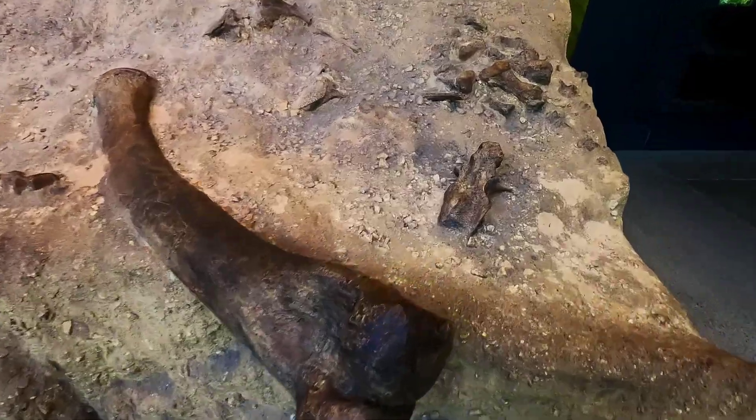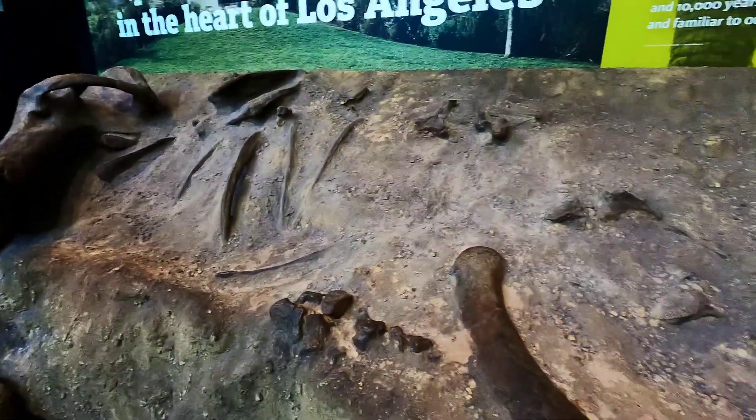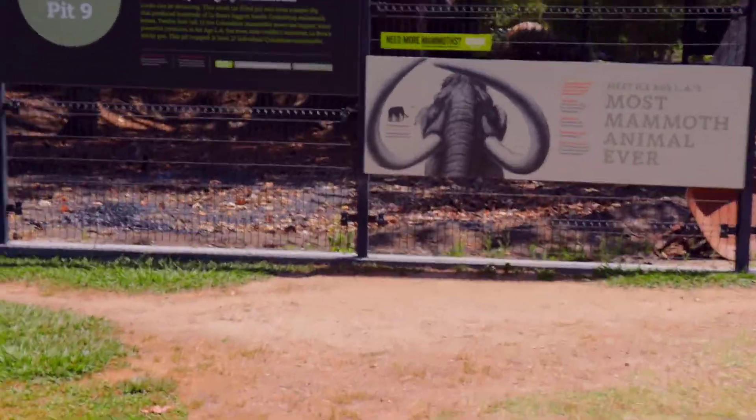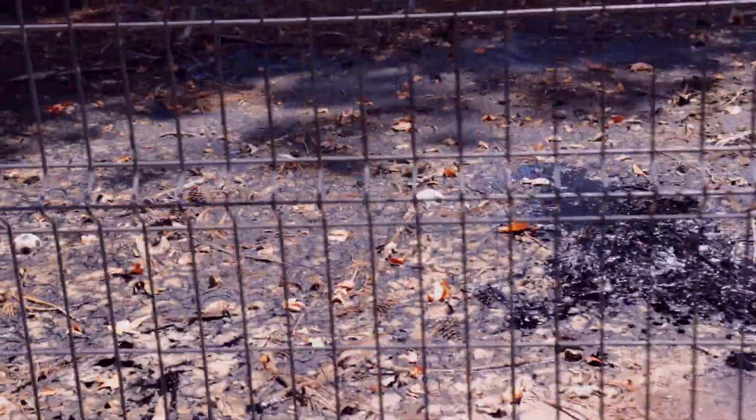Scientists and volunteers have been pulling the bones from these pits and assembling the skeletons. There are more than 100 tar pits in this area. Some pits were active in the past but now they're just fenced.